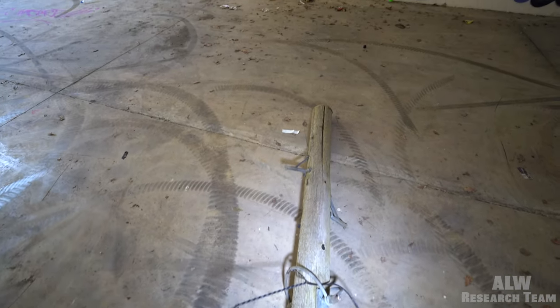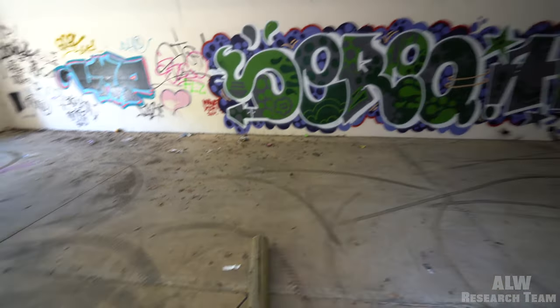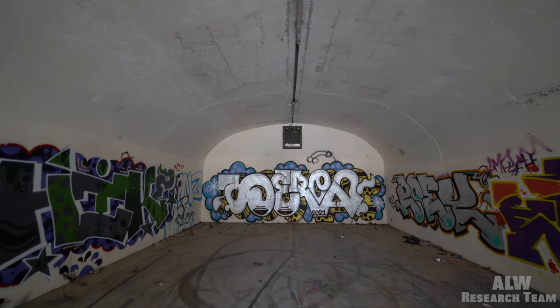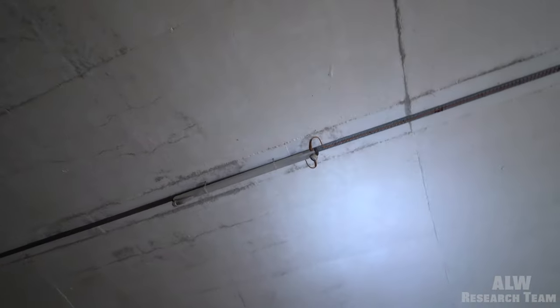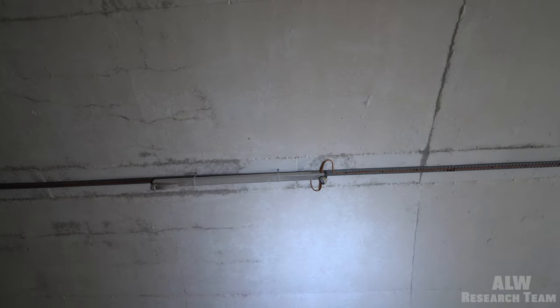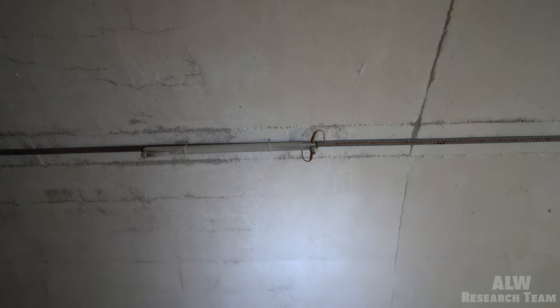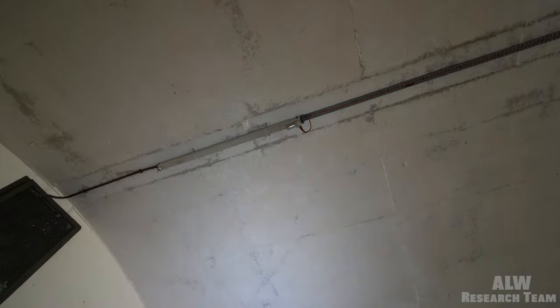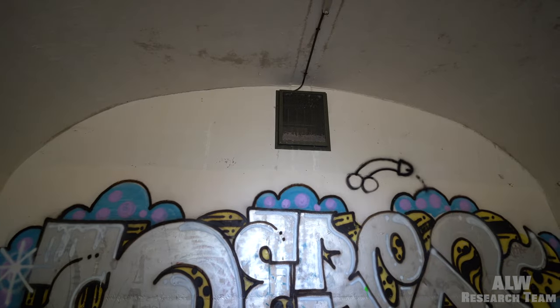These are the steps that the telegraph repairman would climb up. It's still got explosion proof luminaires on the ceiling there - you can see those screws. Someone's gone to town trying to smash them though.